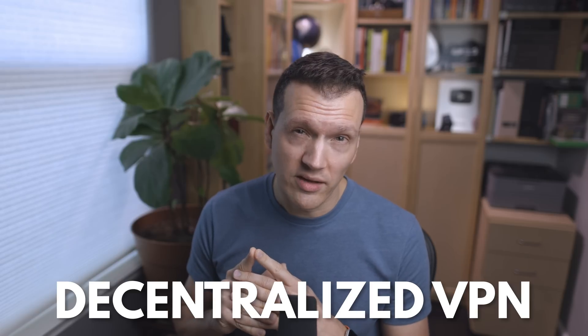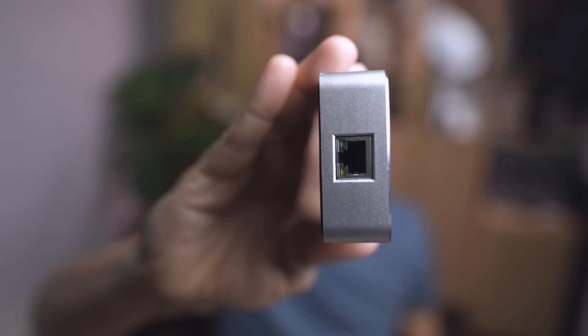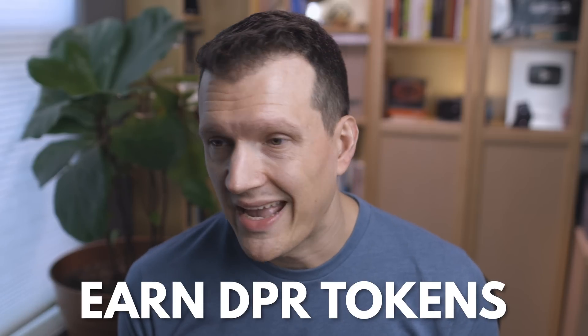So what is Deeper Network? Well, they have a lot of things going on, but the reason I got interested in this project is because they have hardware products which are decentralized VPNs essentially called DPNs — Decentralized Private Networks. It's a hardware device you pipe your internet traffic through, it sends it off to a bunch of other servers around the world, and in return you get a more private browsing experience. I was also really interested in this project because you can earn more of their token with your device as you browse.